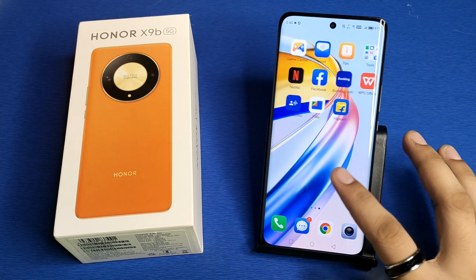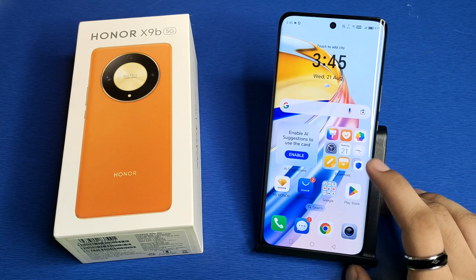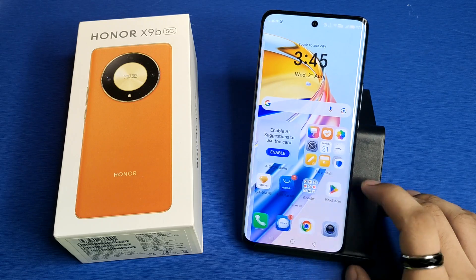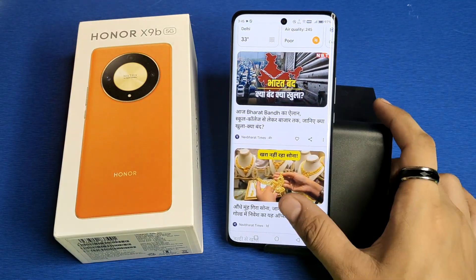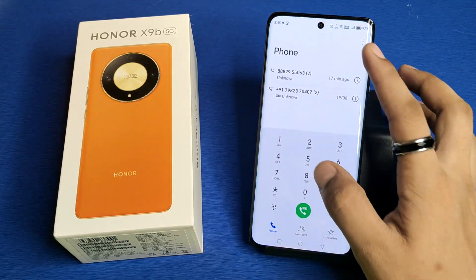Hello friends, welcome to our YouTube channel. In this video, I'm going to tell you about how to disable auto received call on your Honor smartphone. If you have not subscribed to our YouTube channel, please subscribe to it and like our video. So let's start.